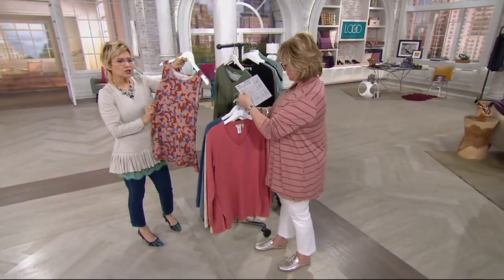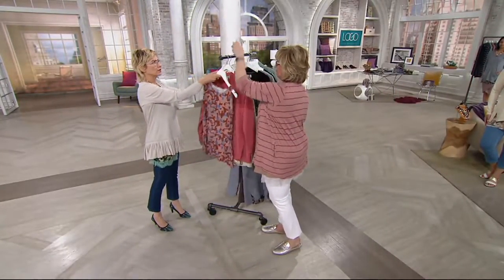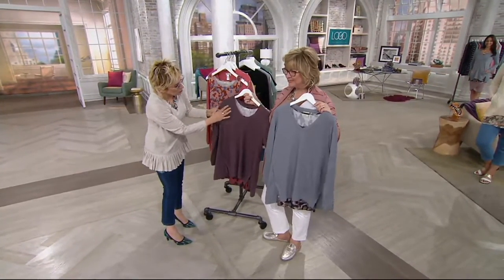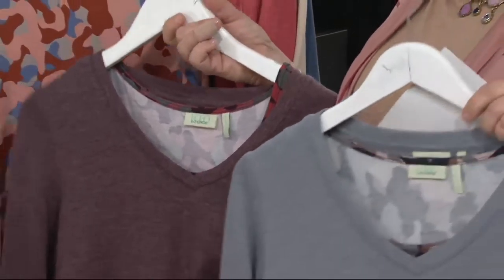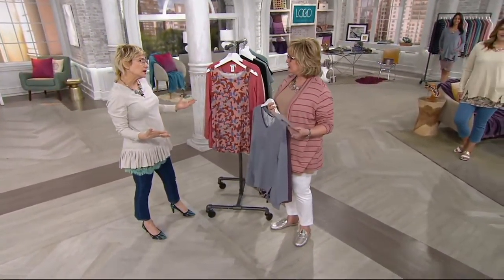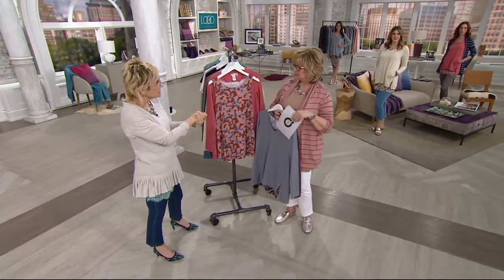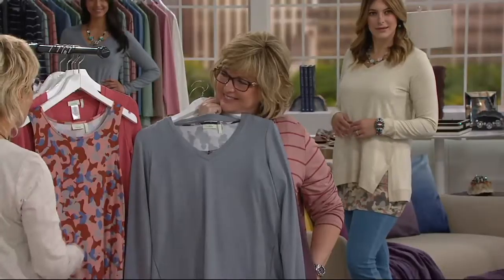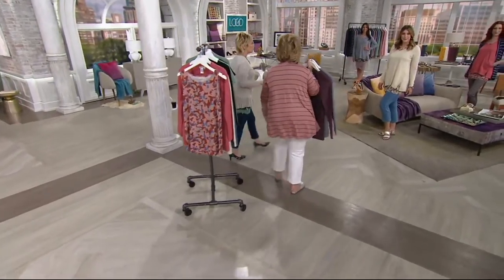That wider scoop neck is so flattering on the body. You can totally wear this tank on its own, but you will end up wearing it layered with everything. All of our French Terry is heathered, so you get that wonderful textured heathering that brings in lighter colors alongside gorgeous darker tones. That little V has a knit rib top. Even in the summer, you want a soft lightweight sweatshirt to throw on over your pedal pushers or at the beach. And Logo fabrics are really 12 months out of the year.